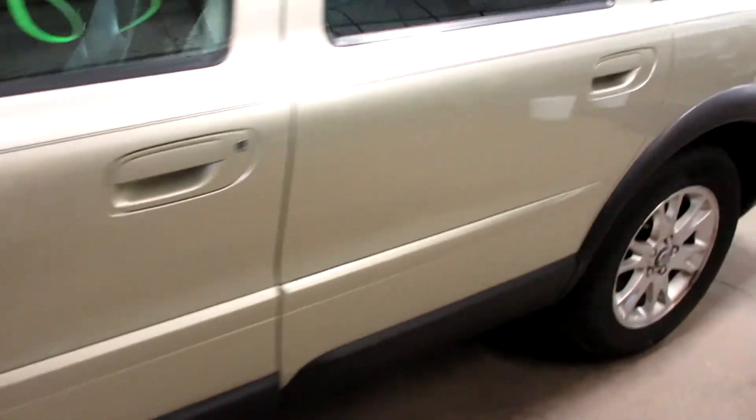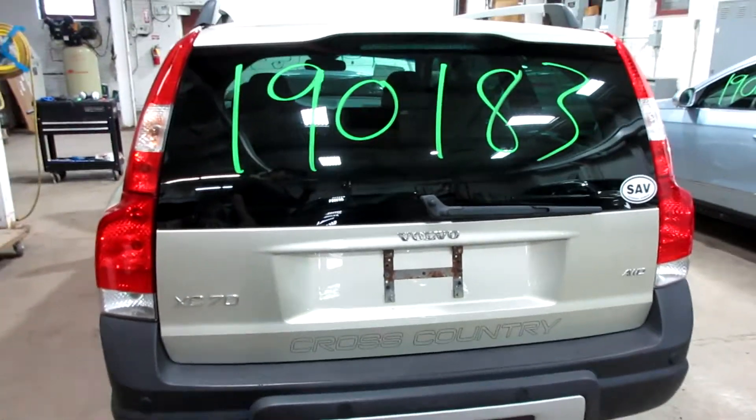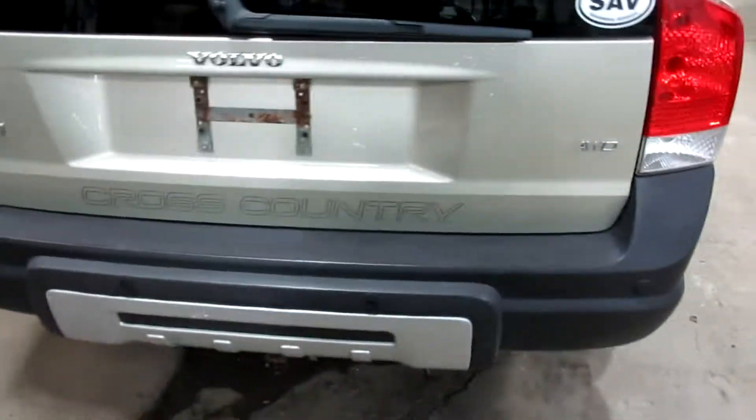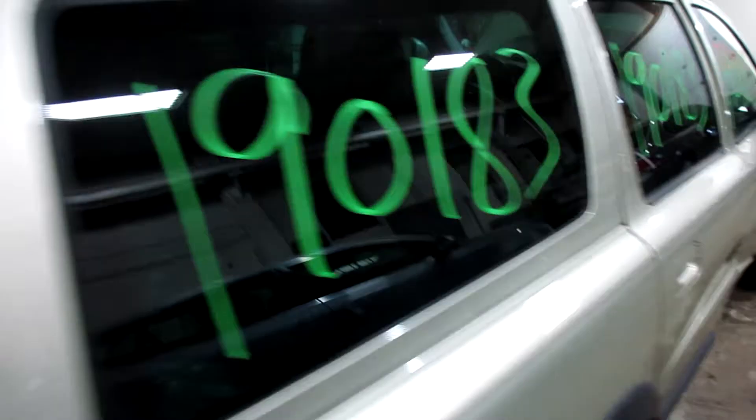Some pretty nice parts for this vehicle here. Just got a little bit of damage to the passenger front door — I'll show you in a second. Very nice rear deck lid, taillights, rear bumper. That's the damage I was talking about there. But other than that, there are very nice parts for this vehicle.